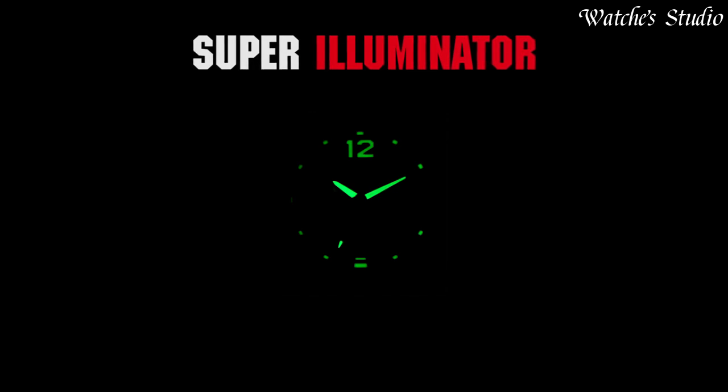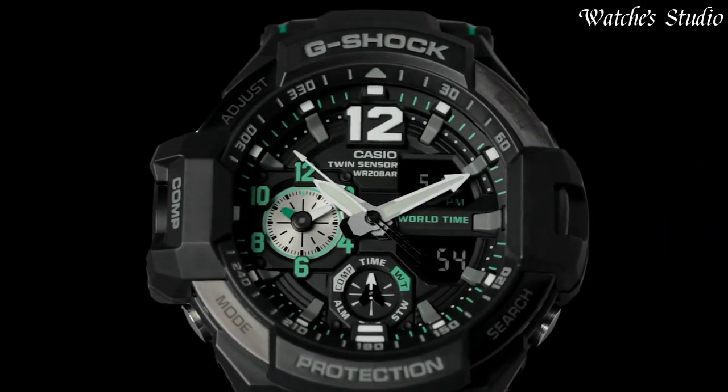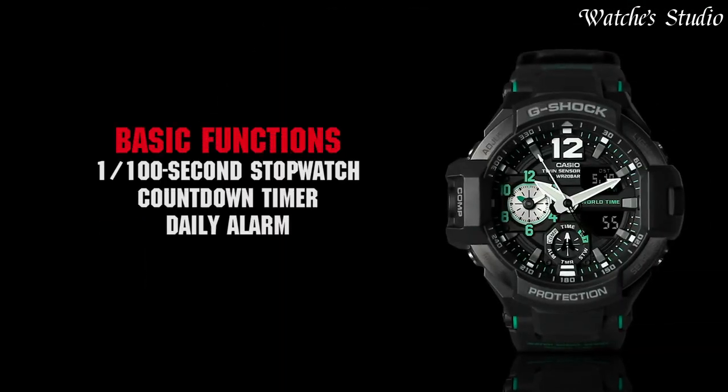The following features are equipped: compass, thermometer, world time, chronograph, countdown timer, alarm, perpetual calendar, backlight, date, day.